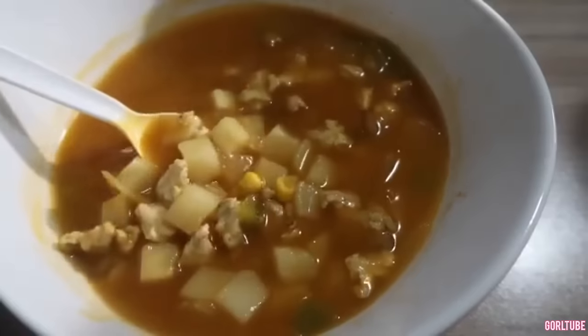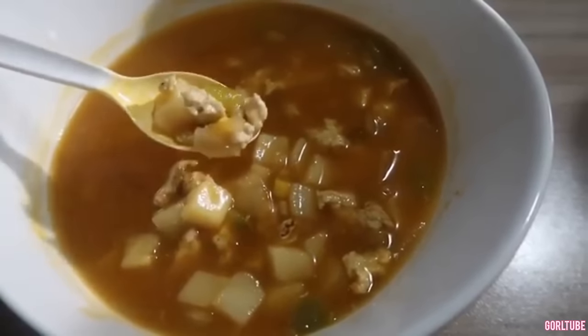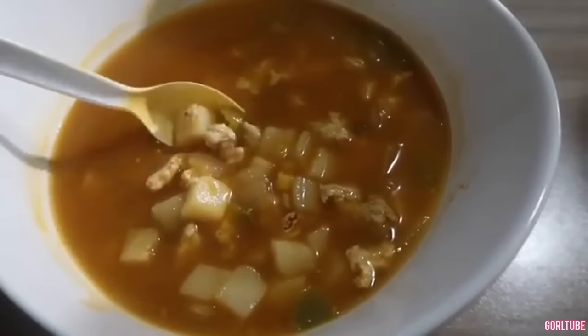I promise you, this is definitely soup weather and I love making soups.